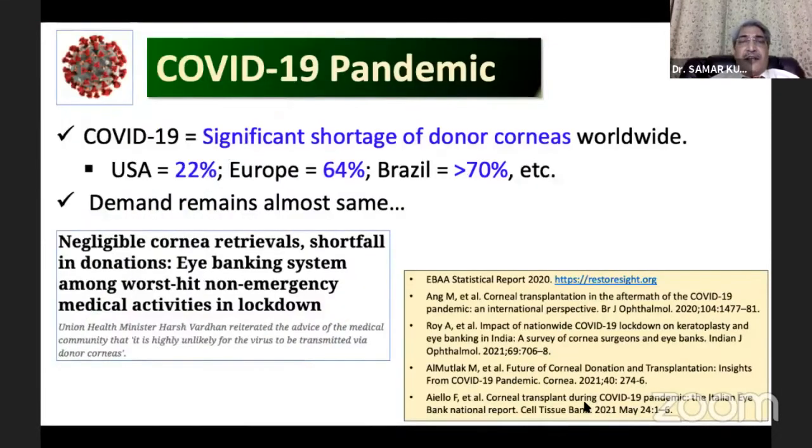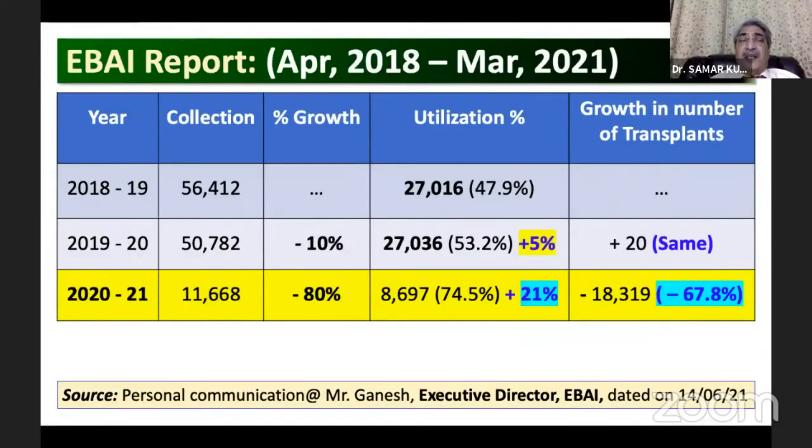During this pandemic period there is a significant shortage of donor cornea worldwide — the U.S. by 22 percent, Europe by 64 percent, and Brazil by more than 70 percent — but demand remains almost the same. Looking at EBAI data, we see minus 80 percent growth, though utilization has increased to 21 percent, but overall transplants decreased by 68 percent.